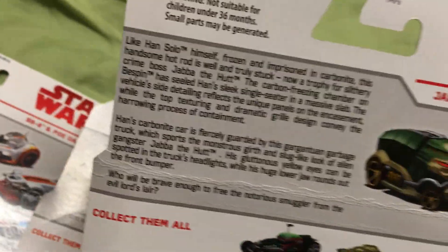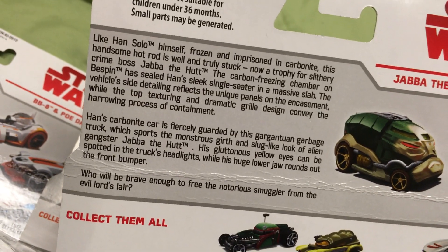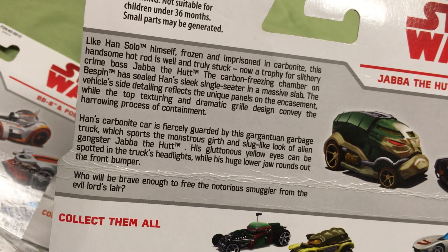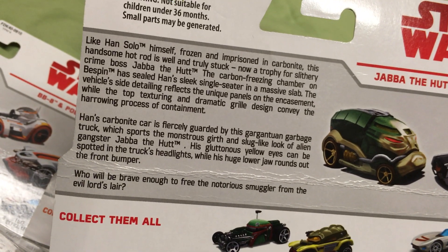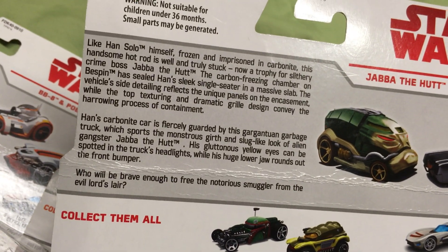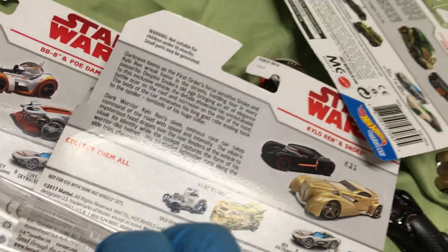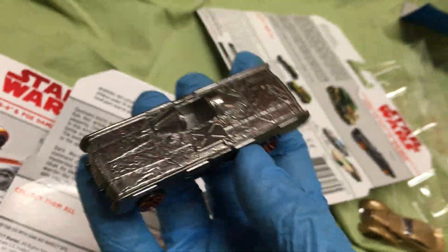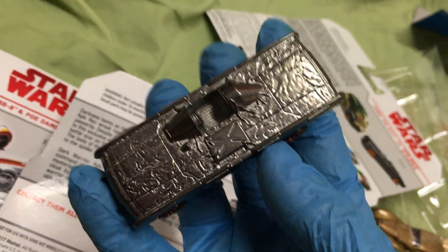Han Solo himself, frozen in carbonite — this handsome hot rod is well and truly a trophy for Jabba the Hutt. The carbon freezing chamber scene is massive. I can't even believe they went there, but look at that sucker. That's a kind of dope idea.